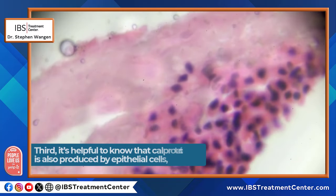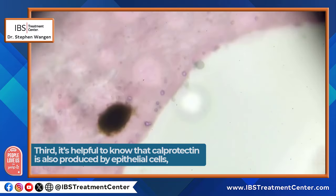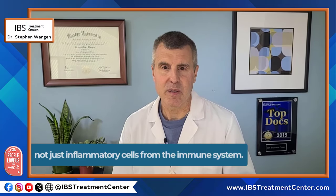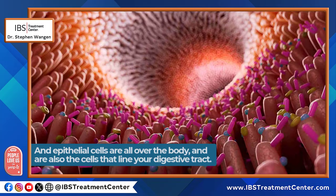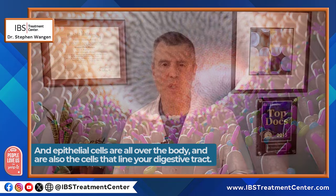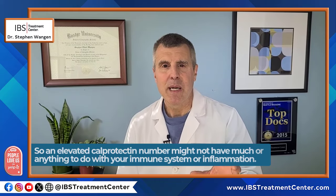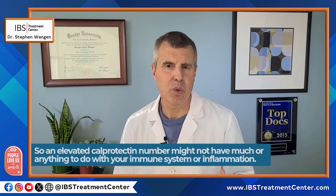Do other cells produce calprotectin? It's helpful to know that calprotectin is also produced by epithelial cells, not just inflammatory cells that are part of the immune system. Epithelial cells are all over the body, and they're also the cells that line your digestive tract. So an elevated calprotectin number might not have much or anything to do with your immune system or inflammation.